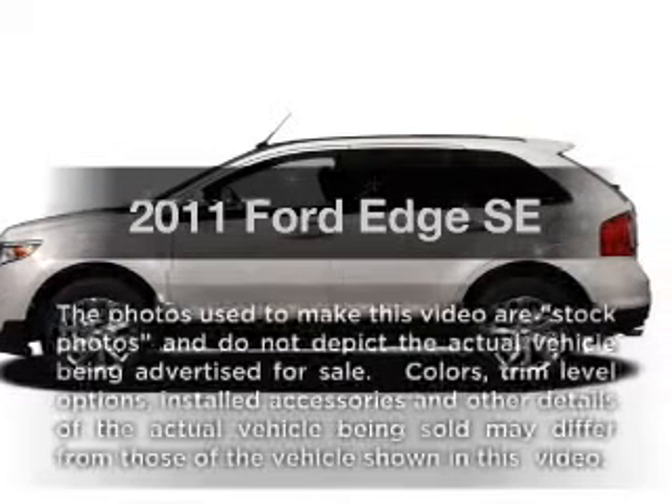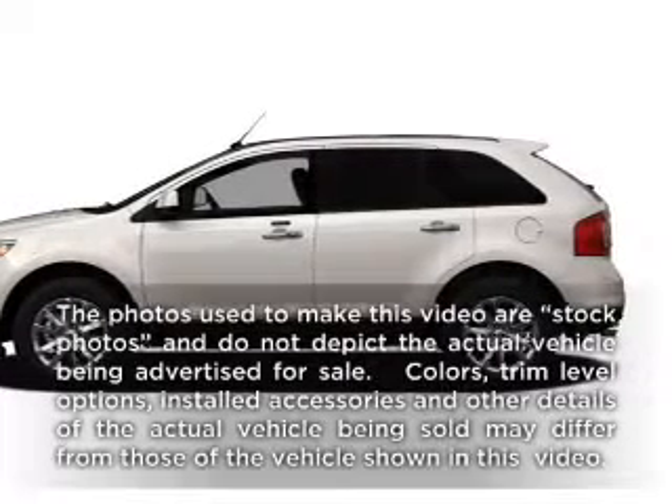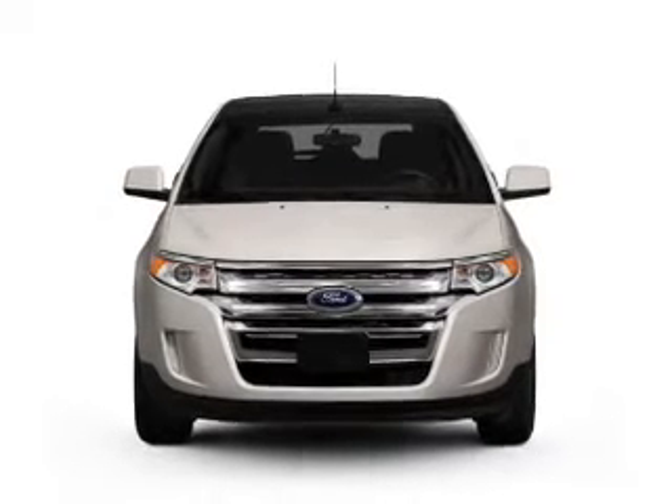Get noticed in this 2011 Ford Edge. Travel the roads in style and comfort in this great vehicle.